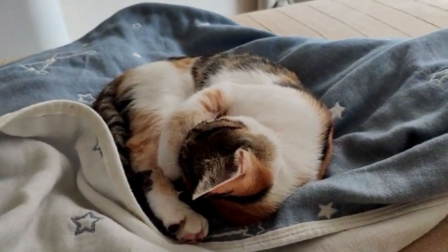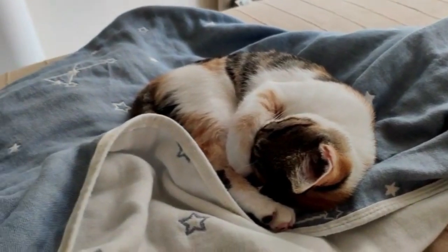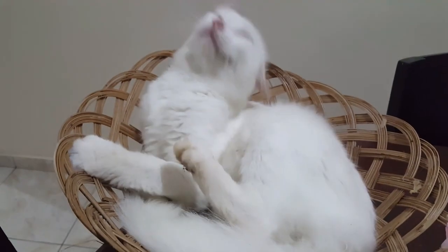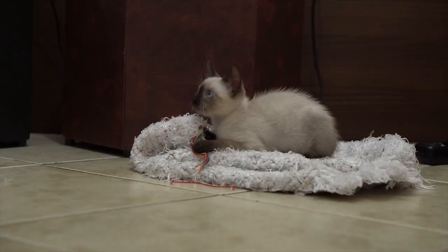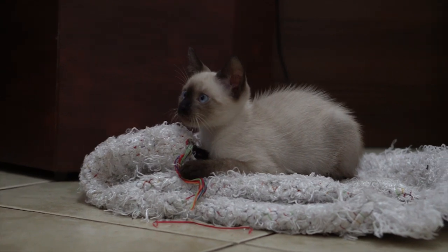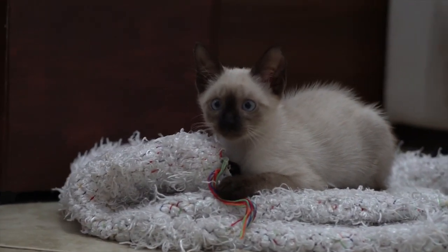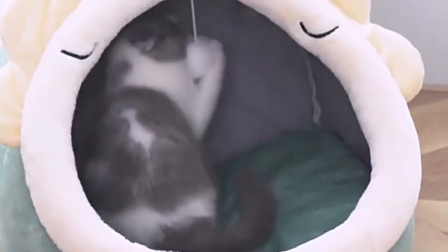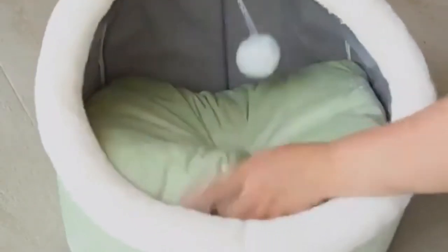Bedding is an important aspect of cat ownership, as it provides a comfortable and cozy place for your feline friend to rest. To keep your cat's bedding clean and fresh, wash or replace bedding regularly — at least once a week, depending on how frequently your cat uses it. Consider using washable bedding, such as fleece or cotton blankets, or using a removable cover that can easily be taken off and washed.